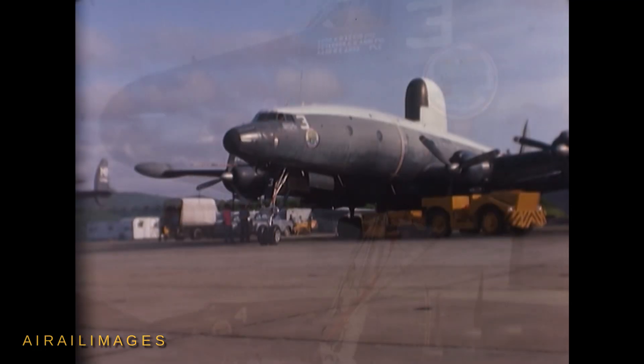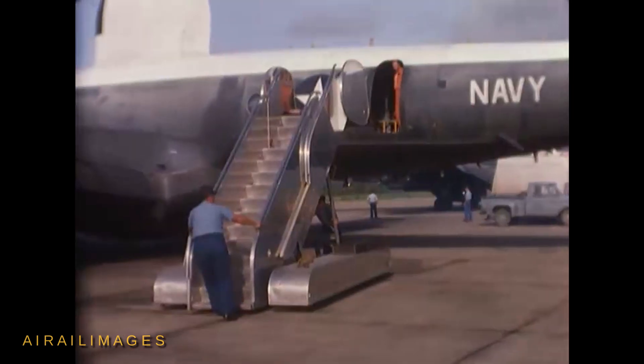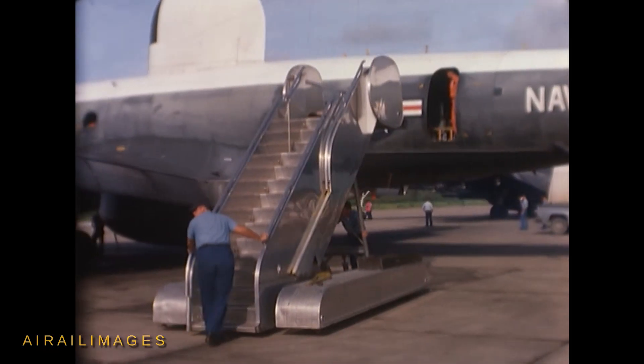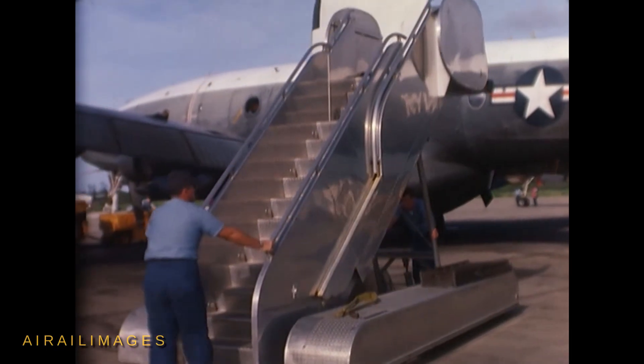The EC-121 Warning Star was a radar early warning platform used by the U.S. Navy as well as the U.S. Air Force. Nine Navy EC-121s were converted for weather reconnaissance as WC-121s.